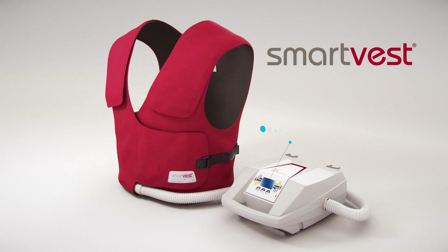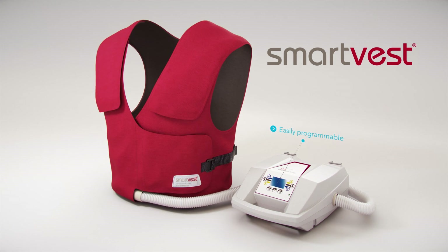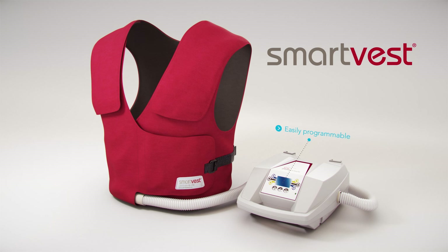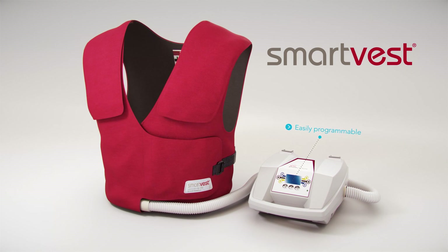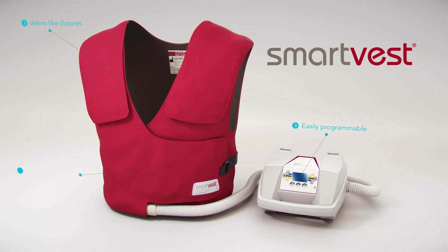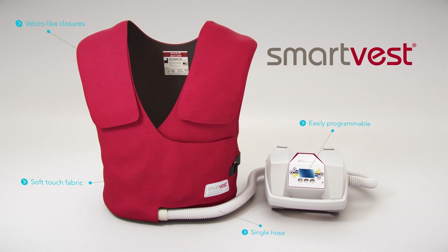The easily programmable SmartVest SQL generator provides tailored, consistent therapy at a variety of selectable frequencies and pressures. The SmartVest garment's Velcro-like closures, soft-touch fabric, and single-hose design make treatment easy every time.